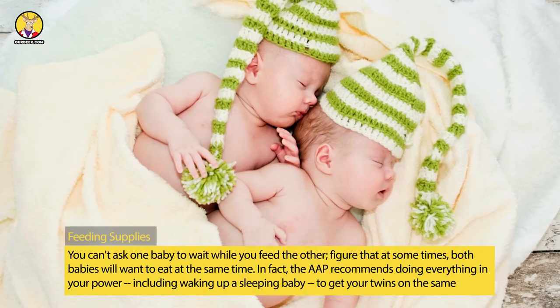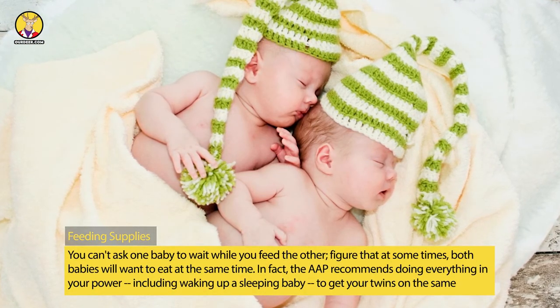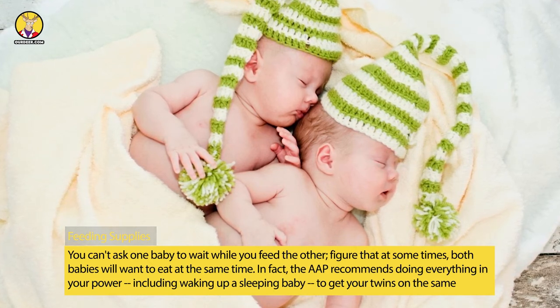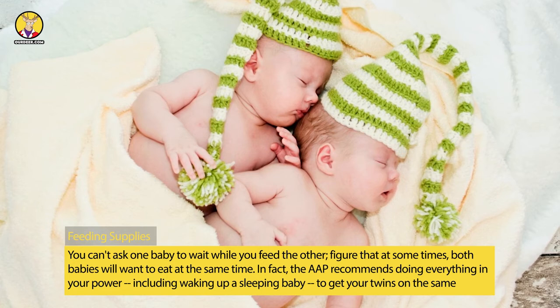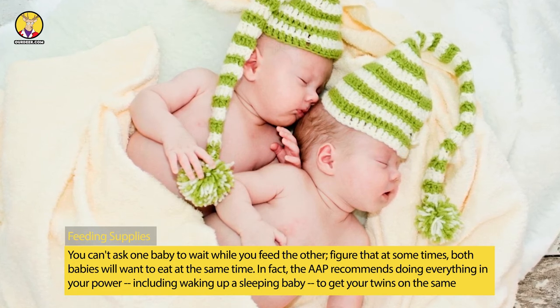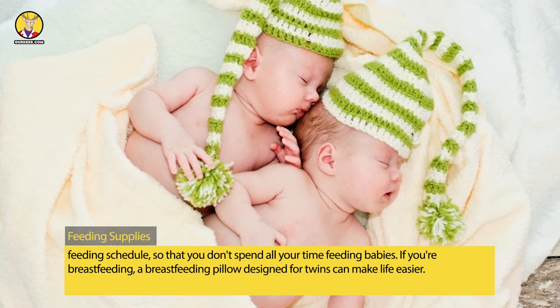Feeding Supplies: You can't ask one baby to wait while you feed the other — figure that at some times, both babies will want to eat at the same time. In fact, the AAP recommends doing everything in your power, including waking up a sleeping baby, to get your twins on the same feeding schedule, so that you don't spend all your time feeding babies.